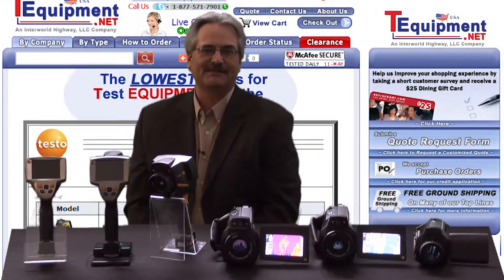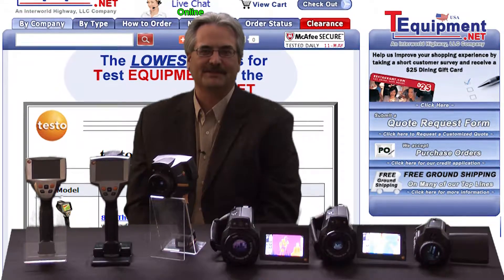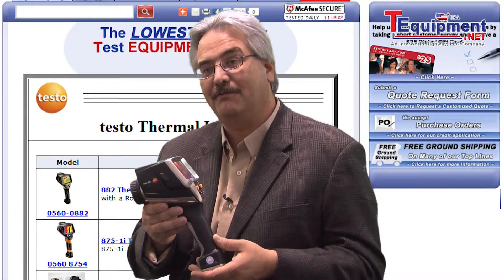Hello, I'm Kevin Lesniewski, Product Manager of Testo USA for the Thermal Imaging Division. I've been in the thermal imaging and imaging fields for over 25 years. Let's talk about the Testo 881 Thermal Imager.